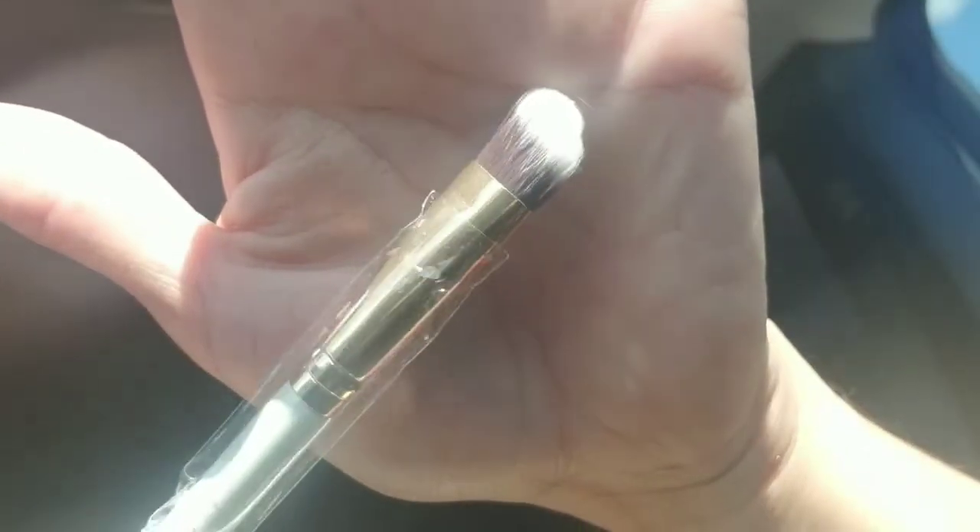The last thing I got in my bag is a brush. I love getting brushes in my bag. This is a Royal and Lange Nichols Precision Angled Brush — it's a really big brush. I'm really excited about this brush.